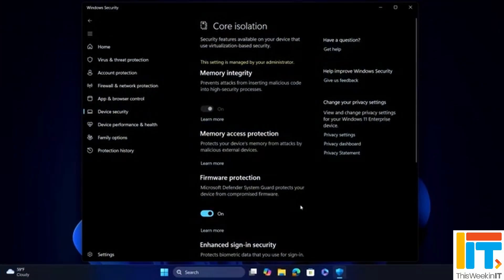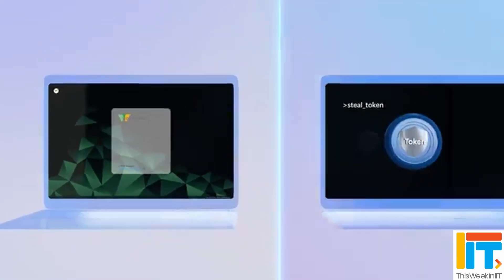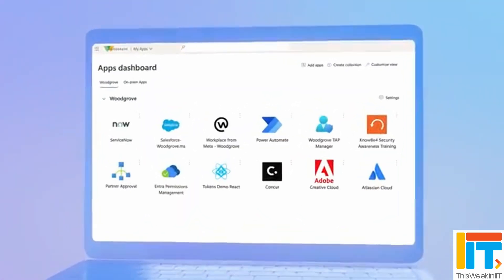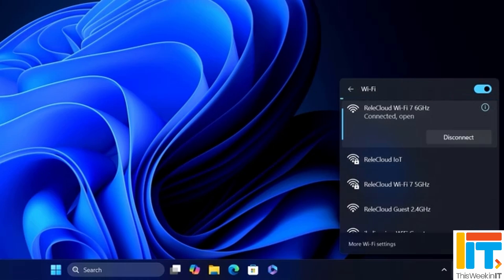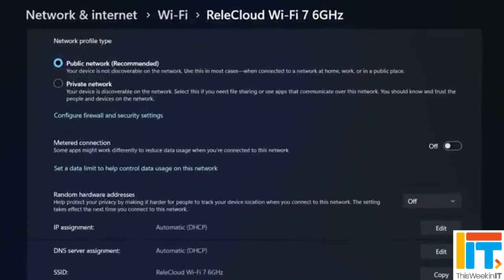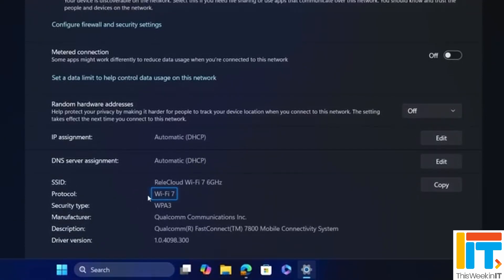Another thing that's going to be turned on by default in this build is protection for the local security authority, so only trusted code will be able to access it once enabled. A couple of standard support things: this is the first version of Windows to support the Wi-Fi 7 standard — you'll need compatible hardware, but it brings considerable improvement in Wi-Fi speed. There's also a major update to the USB 4 standard, and this is the first version of Windows where you're going to be able to get up to 80 gigabytes per second speeds over USB.